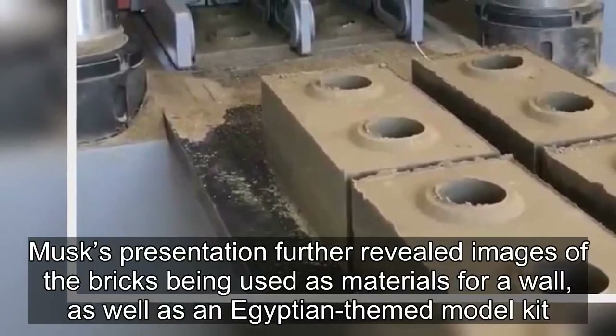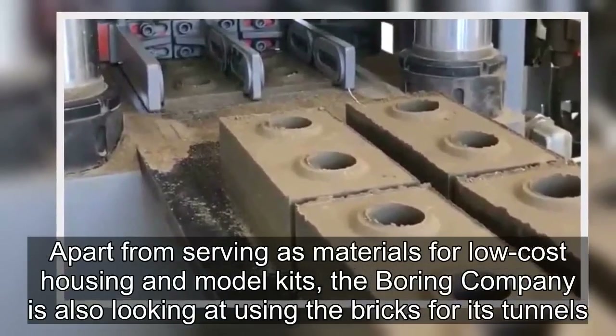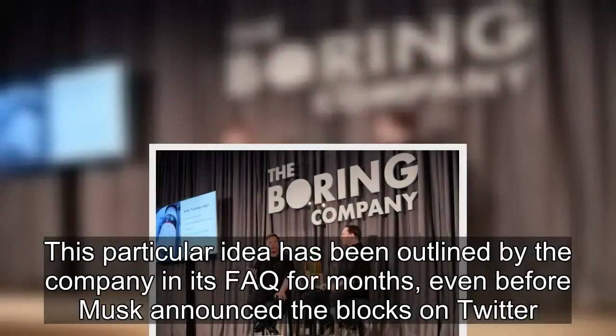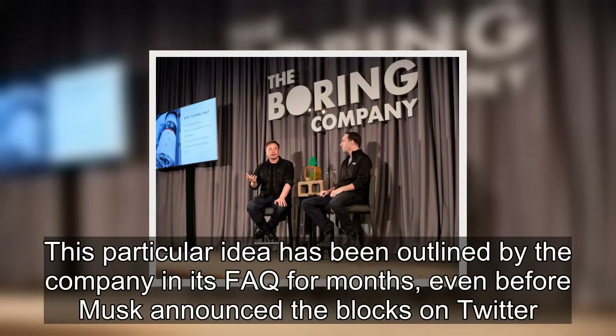Apart from serving as materials for low-cost housing and model kits, the Boring Company is also looking at using the bricks for its tunnels. This particular idea has been outlined by the company in its FAQ for months, even before Musk announced the blocks on Twitter.